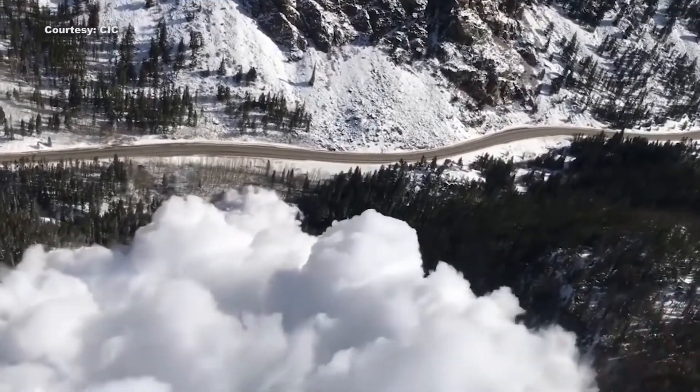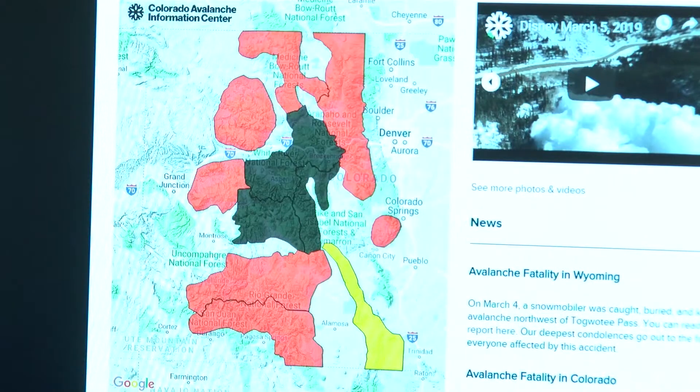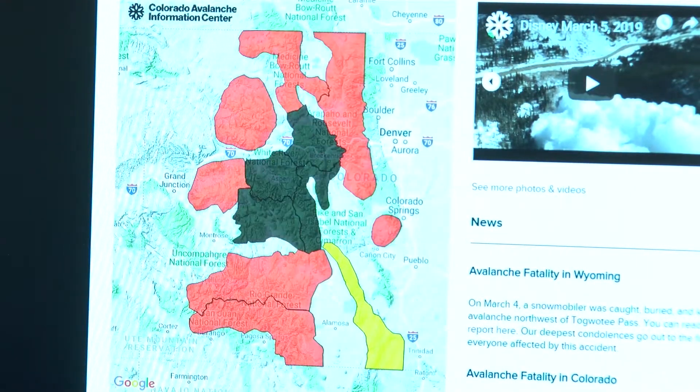Much of Colorado's high country remains in high avalanche warning. This means that any travel in, near, or below all avalanche terrain is to be avoided, including backcountry skiing.